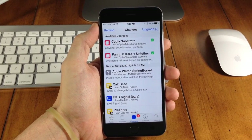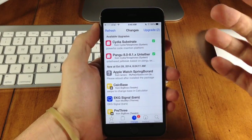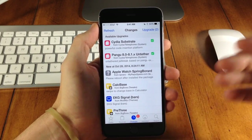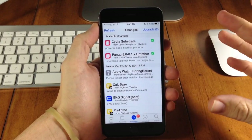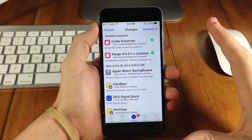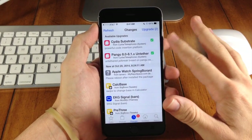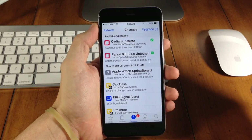So what this upgrade actually does: the Cydia Substrate update is going to allow you to not have to respring your device after you reboot it in order to use your tweaks. If you're jailbroken, you've noticed that if you reboot your device, your tweaks won't work — you actually have to respring your device and then Cydia Substrate will take effect so you can use your tweaks.